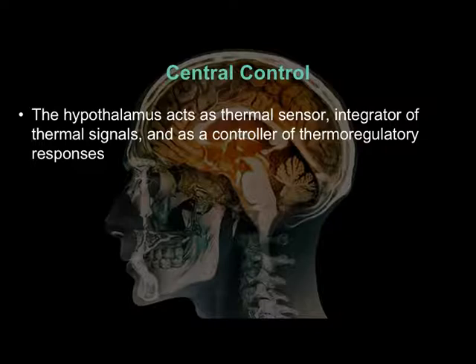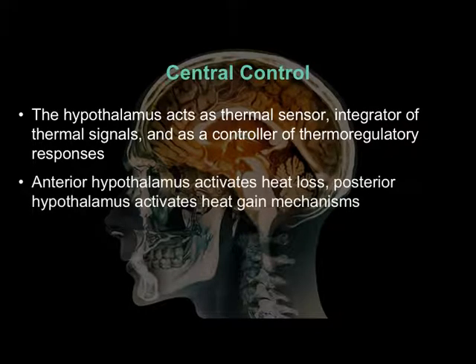We know the hypothalamus receives input from different organs, from the skin, on temperature or information related to heat. And we know there are efferent pathways that turn on countermeasures — the hypothalamus is central to both of those. We've even broken it down so far as to say the anterior portion deals with heat loss and the posterior portion deals with heat gain. So if we're too hot, the anterior half is more active; if we're too cold, the posterior half is more active.